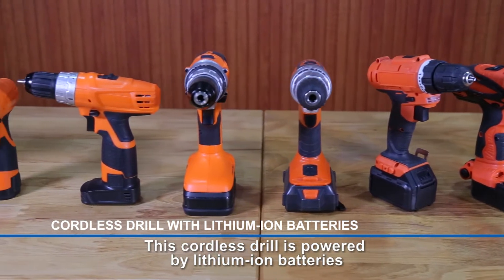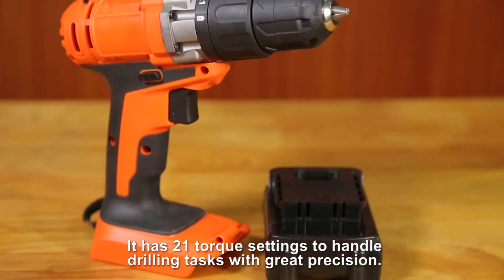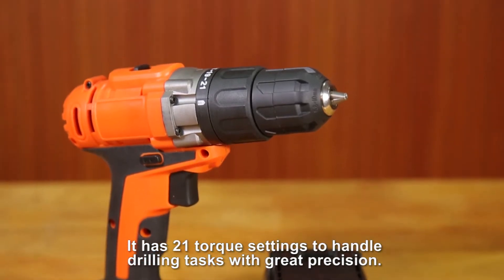This cordless drill is powered by lithium-ion batteries and features an attractive exterior. It has 21 Torx settings to handle drilling tasks with great precision.